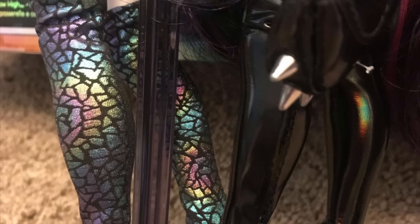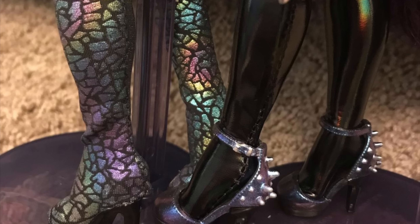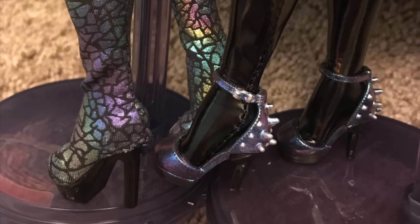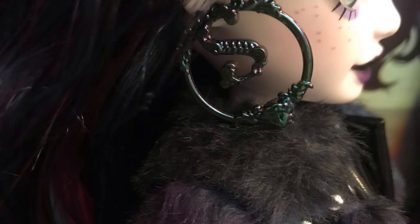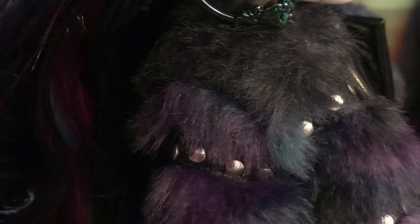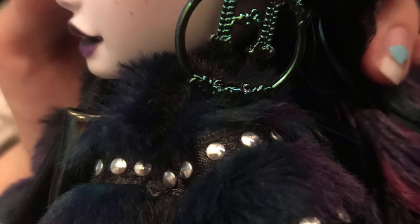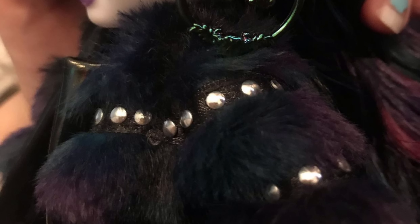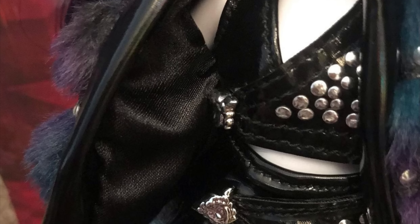Look at that sheen on those socks! All the pleathery pieces on these dolls have that same shine — it's amazing. The earrings have like a green shine to them, and the fur coat has an iridescent shine. It's all very cohesive. The jacket also has little studs glued on in certain portions, and here's a better look at the lining inside the jacket.